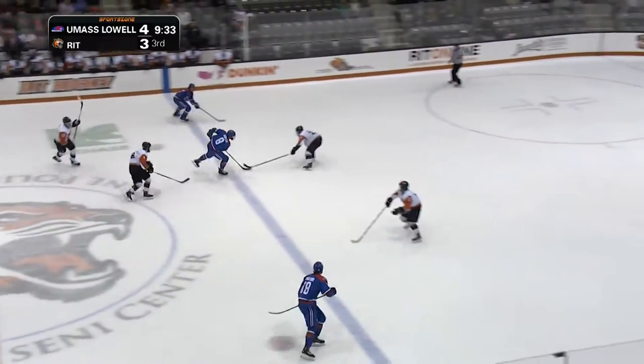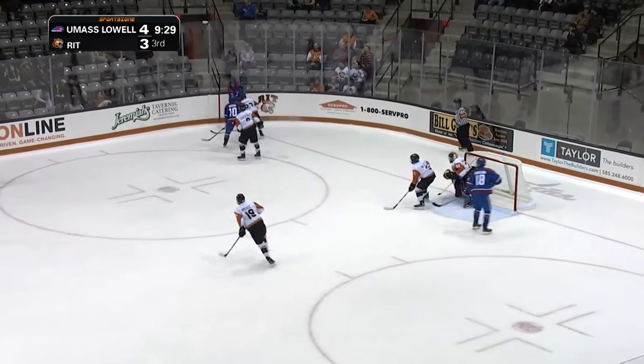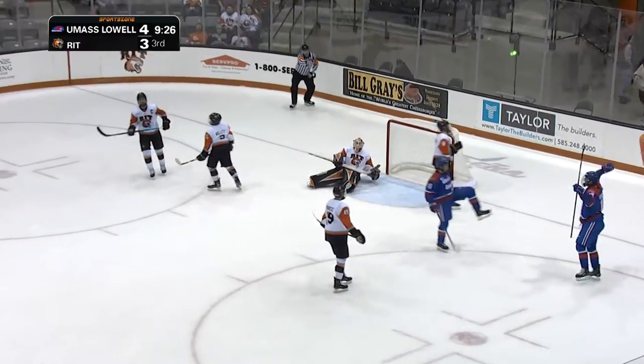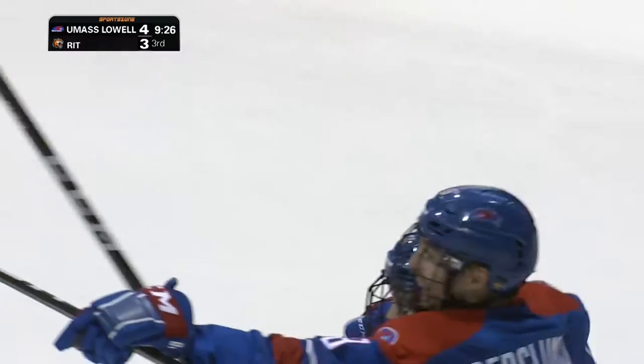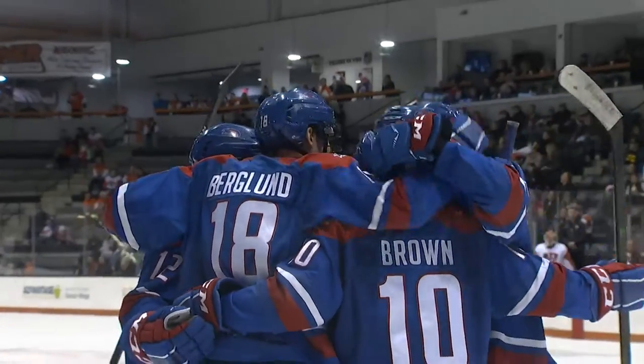Figured the Tigers gotta get the equalizer here. Brady breaking it up as Barton takes it to the corner, centering pass, and Drax makes it on the wide open net. Second tonight for Carl Berglund, and now the Tigers for the first time tonight find themselves down by 2.